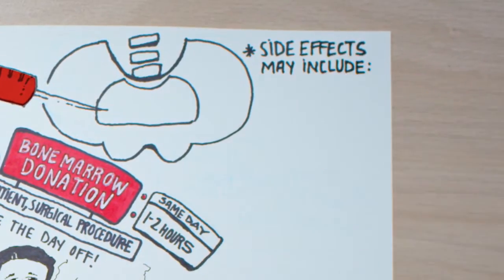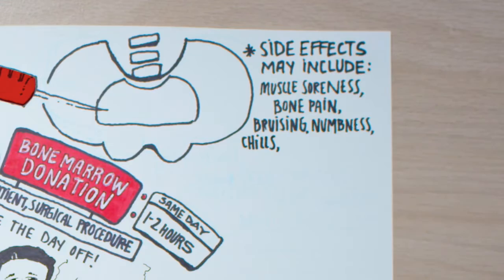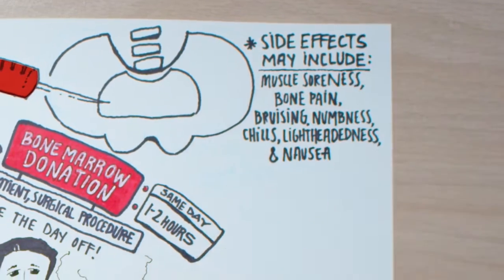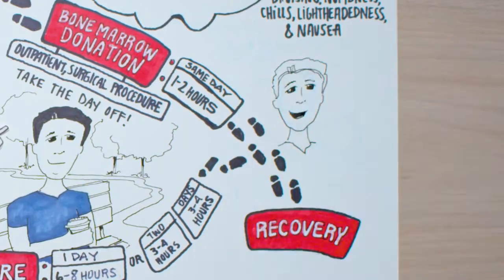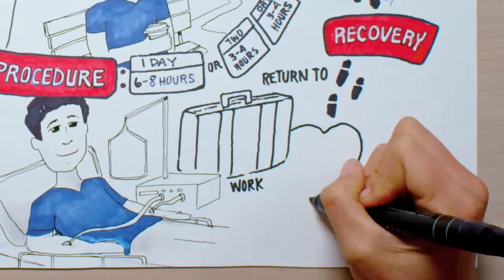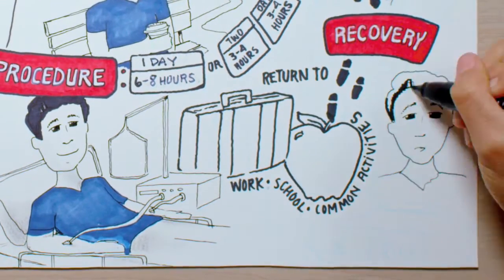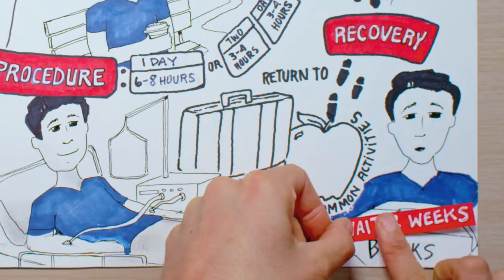It's normal to experience some side effects including muscle soreness, bone pain, bruising, numbness, chills, lightheadedness, and nausea. For both procedures there is a short recovery period involved, so we recommend letting people know about you taking this time to heal. Most donors return to work, school, and common activities a couple of days after donating, but you'll need to avoid physical labor and heavy lifting for about two weeks after donation.